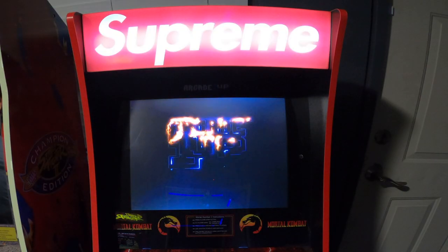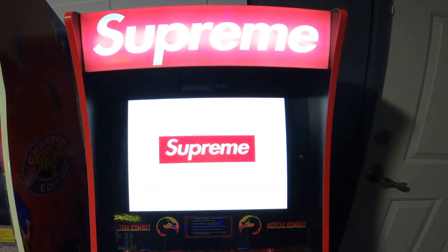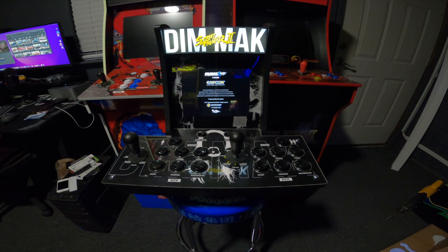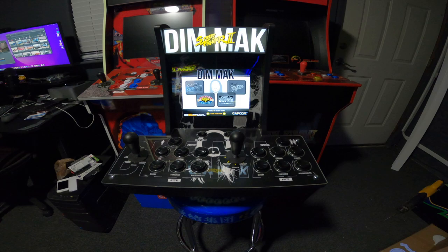One cool thing they did with the collab cabs — both the Supreme and the Dim Mac — and they haven't done it with any other collaboration cabs, at least the ones we could purchase: they both came with custom splash screens and menu screens. With the Supreme, when you turn it on, the Arcade 1UP screen is still there, but the next screen has the Supreme logo — white with red lettering. Once it goes through the game selection, everything has a bloody background, which looks really cool. With Dim Mac, the menu screen actually has Steve Aoki's head behind the games, which is a really cool touch.